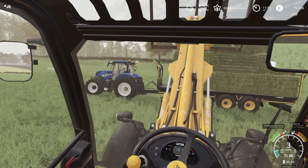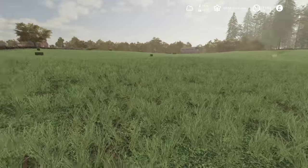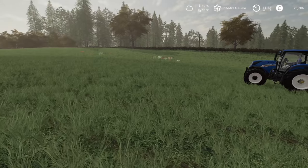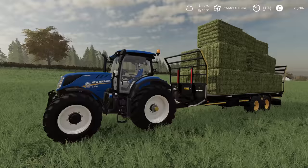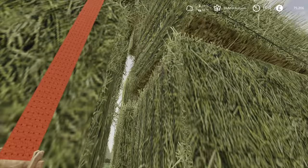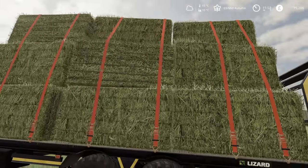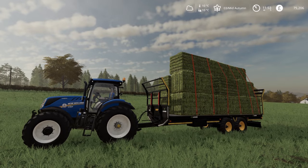I'm just going to take these over to the biogas plant very quickly, and I'll come back and pick the rest up probably off camera, and then we'll have this whole field cleared. I've already got plenty of bales so we don't need to keep any of these — we'll make some money from them. Then we'll finish off in the wheat field picking up the straw bales. Let's head off and go make some money.